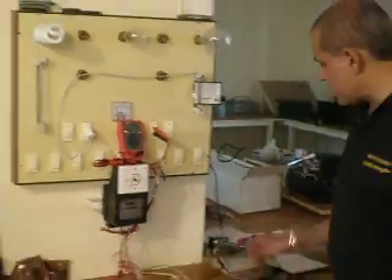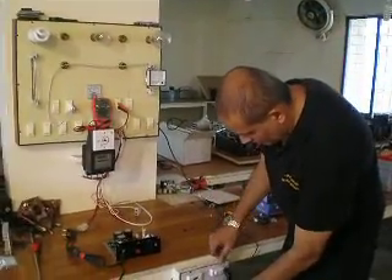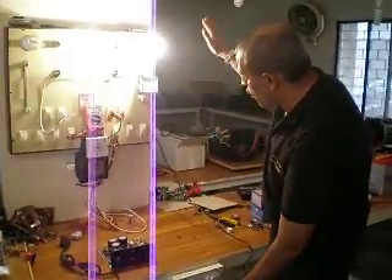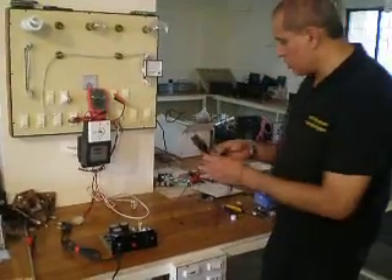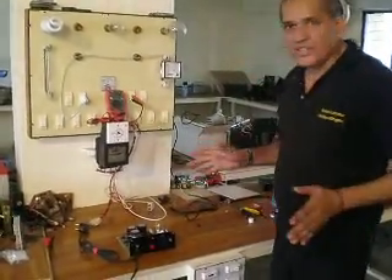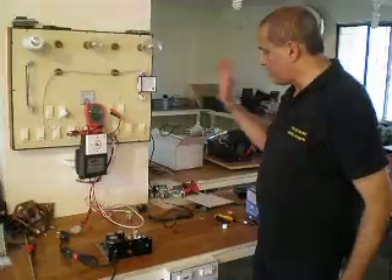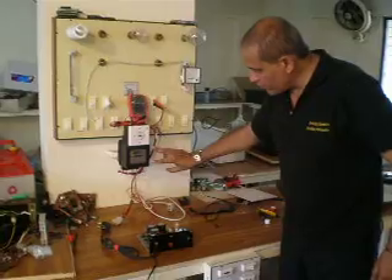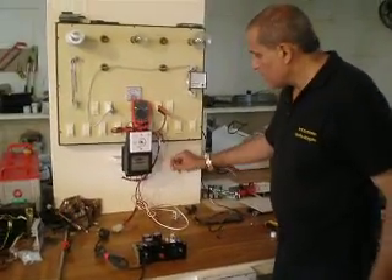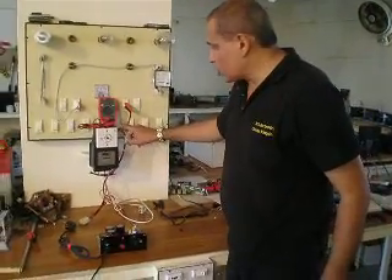Coming to this board — this is basically a simple board. I can connect it and turn it on so the lights are on and everything is operating. To measure how much energy we are consuming on this board, we have got lights, bulbs, and everything. We have installed an electric power meter, and we have a dimmer which is a voltage regulator for checking the voltage.